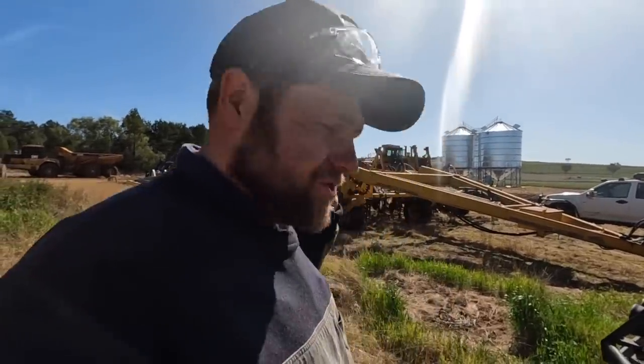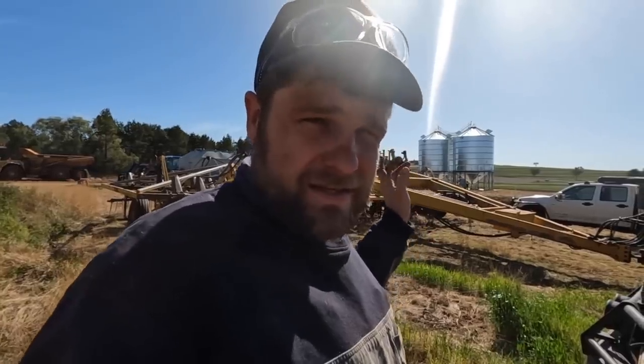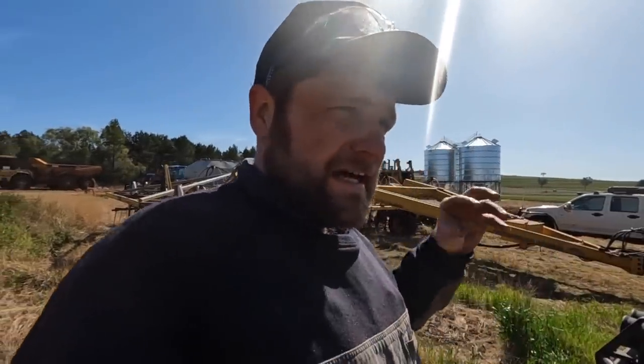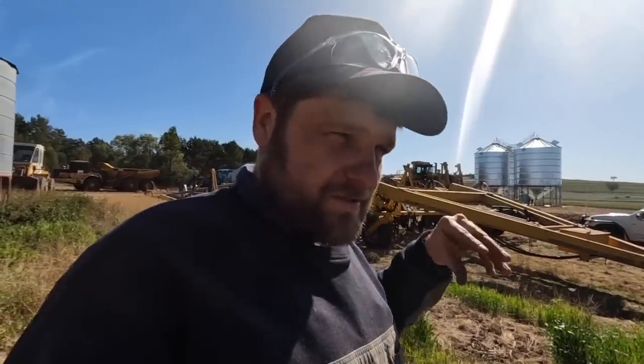G'day guys, it's Matt here. Welcome to the channel. There's still plenty of action going on here at the development block with the dozers, and there's also been a bit of stuff going on behind the scenes to do with shed preparation. There's been a new purchase which is a bit exciting - you probably would have seen it from the thumbnail.